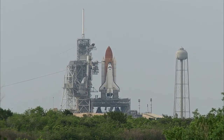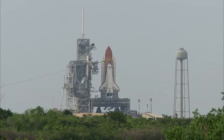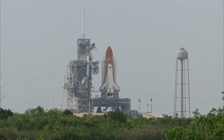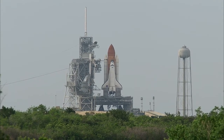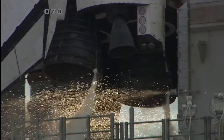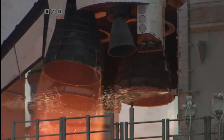TLS is go for auto sequence start. T-minus 27 seconds and counting. Endeavour's on-board computers have primary control of all the vehicle's critical functions. T-minus 18 seconds. The sound suppression water system has been activated, protecting Endeavour and the launchpad from acoustical energy. We're go for main engine start. We have main engine start.